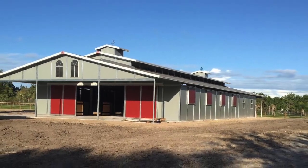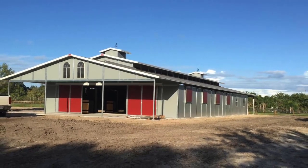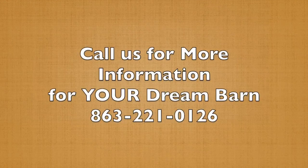The raised center aisle section does have windows, and of course two 12-foot porches in the back. Give us a call at 863-221-0126.